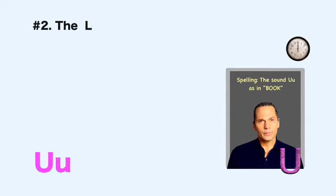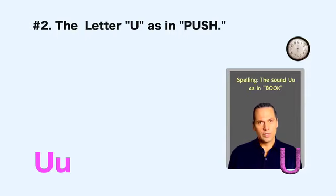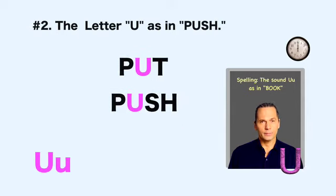Number two: 'u,' as in push. According to the spelling rule, a single written vowel 'u' will make the sound 'uh,' as in cup — a sound which we'll cover in an upcoming lesson. That's usually true, but there are words written with a single letter 'u' that make the sound 'uh,' such as put, push, and pull. As you get comfortable hearing the difference between 'uh' and 'uh,' don't be distracted that similarly written words with one 'u' can be pronounced with these different vowel sounds. Put, push, pull.